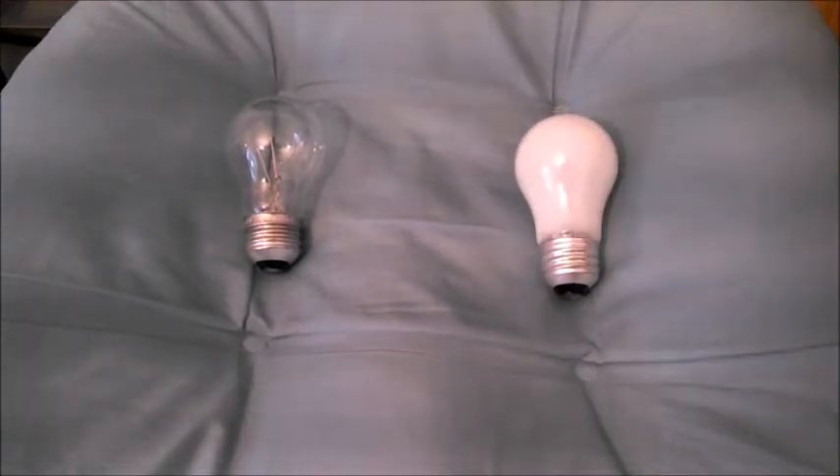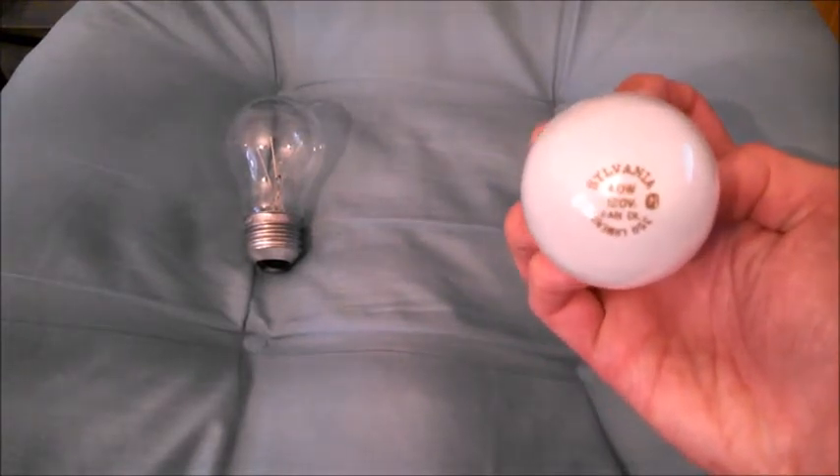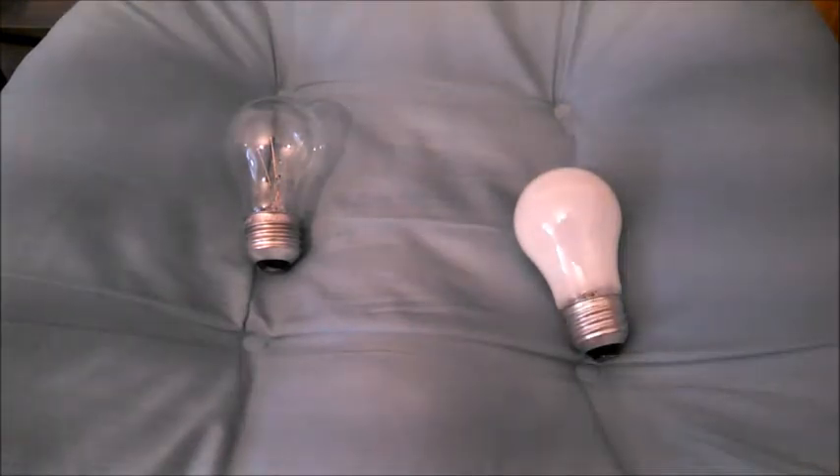Right off the bat, one of the main differences is the lumens that they output. The frosted bulb by Sylvania puts out 350 lumens while the clear one by Fiat Electric puts out 400 lumens. So the frosted coating does block a small amount of light, as you would expect, but it's not a big difference — just something to note.